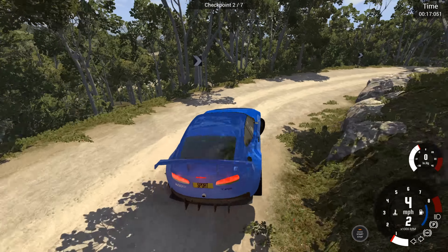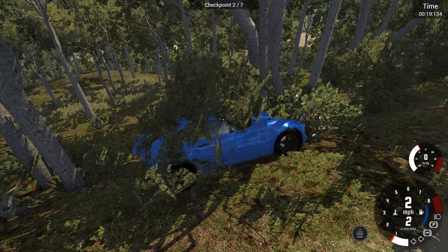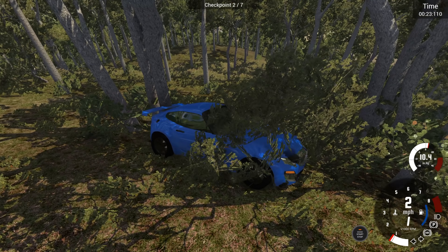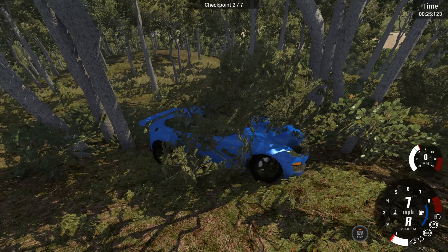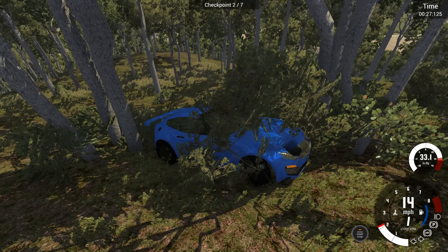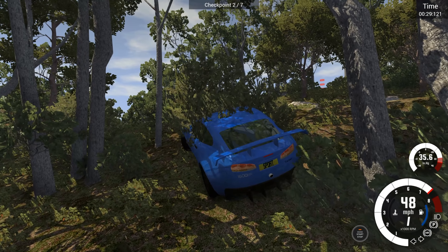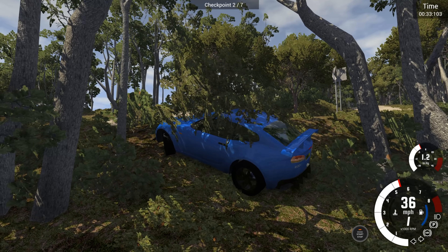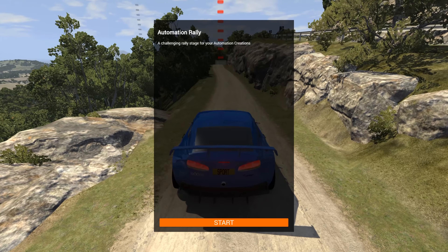That's way too much speed up there. It is safe to say it is a little faster a vehicle than our previous contender. Gonna have to be a lot earlier on the brakes down that section. I think we're wedged again. We live and learn and all that — it's stuck in a tree. It's never being dug out of that.